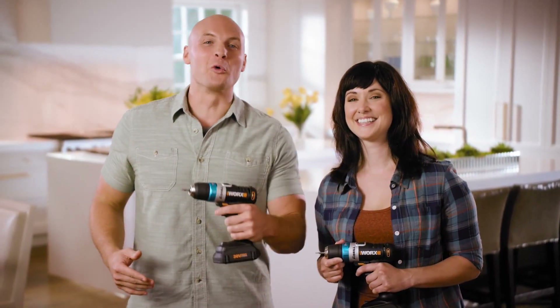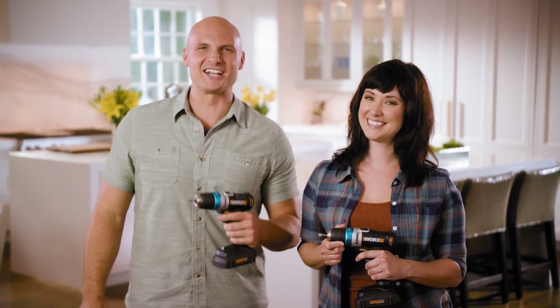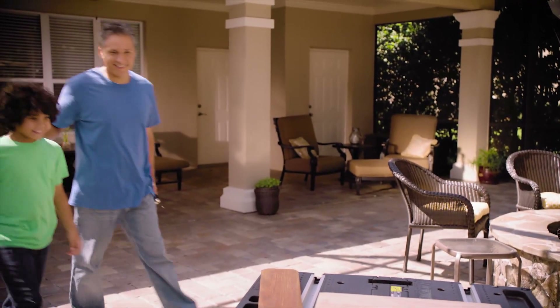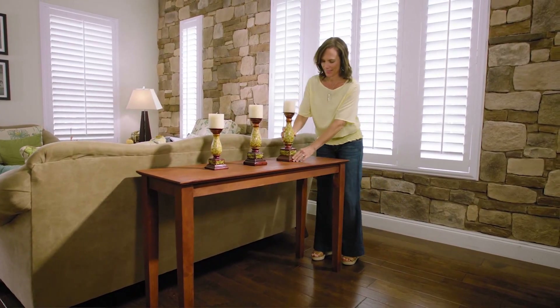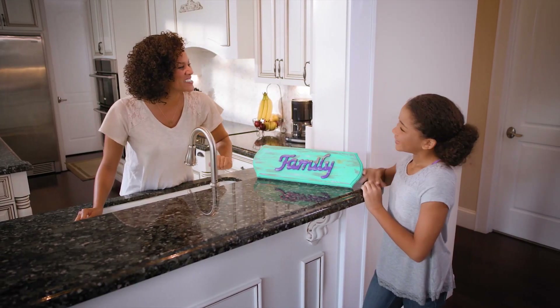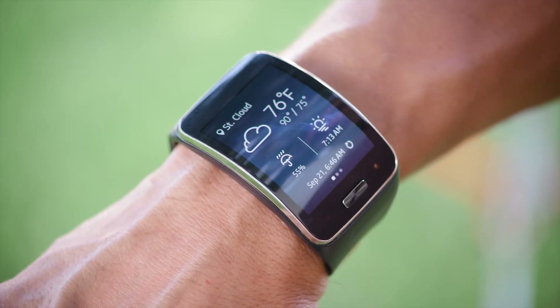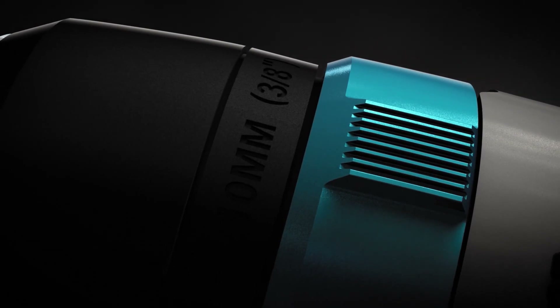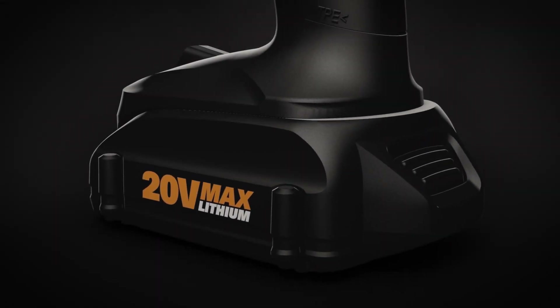I've been around drills my entire life and I'm totally impressed by all the new features on the Works Advanced Intelligence Drill. This smart drill is a total game changer. It will empower you to do all kinds of projects you never thought you could. Here's your chance to get your own Works AI drill — it's more than a project, it's about creating something you can be proud of.